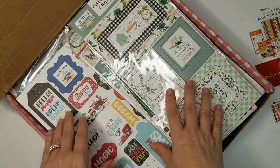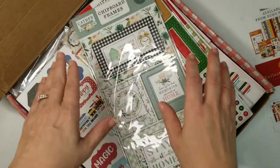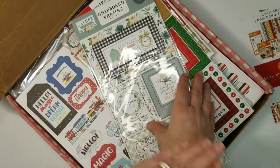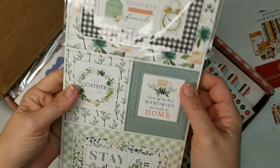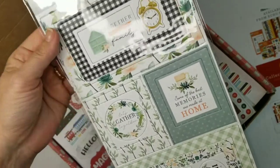I took a peek at everything I got in here and for fifty dollars — oh my gosh, what a deal. I'm telling you, I'm probably going to buy one of these every time they come out from now until eternity. I just have to make sure I keep using it — I need to make more books! Next: Gather at Home.